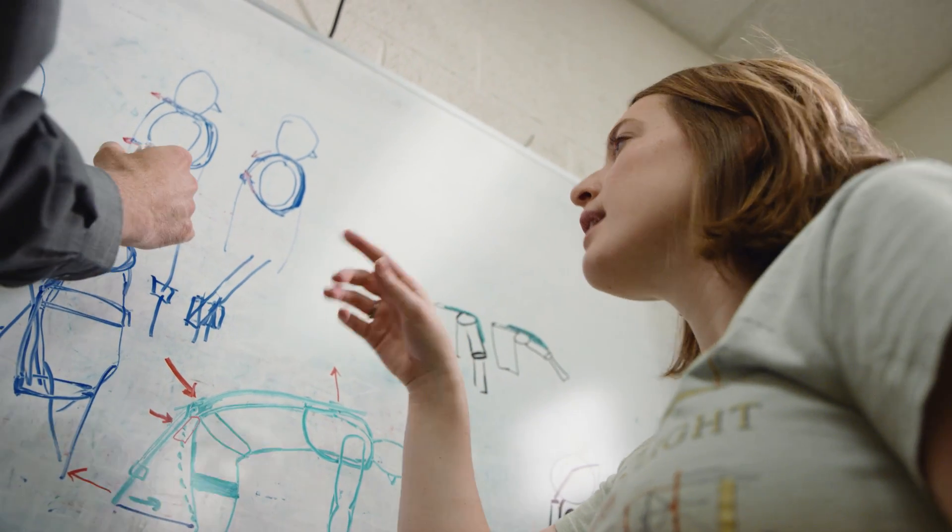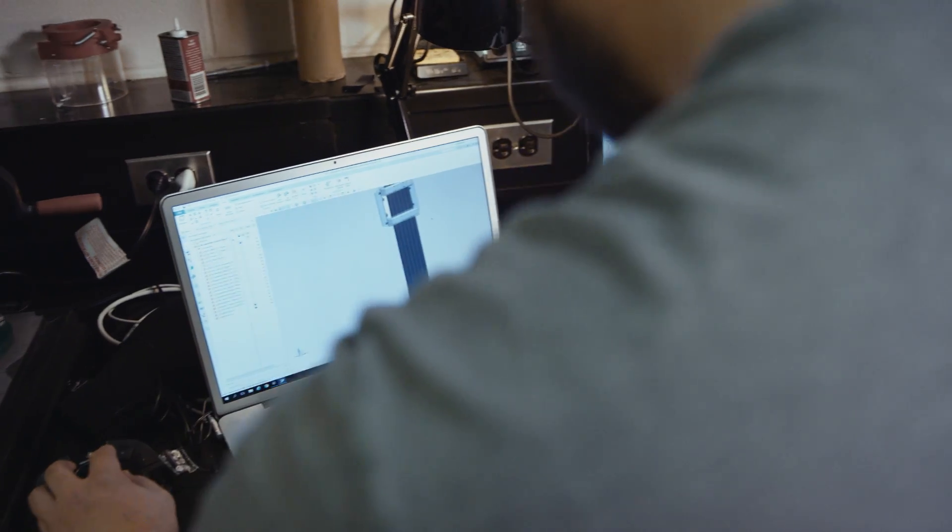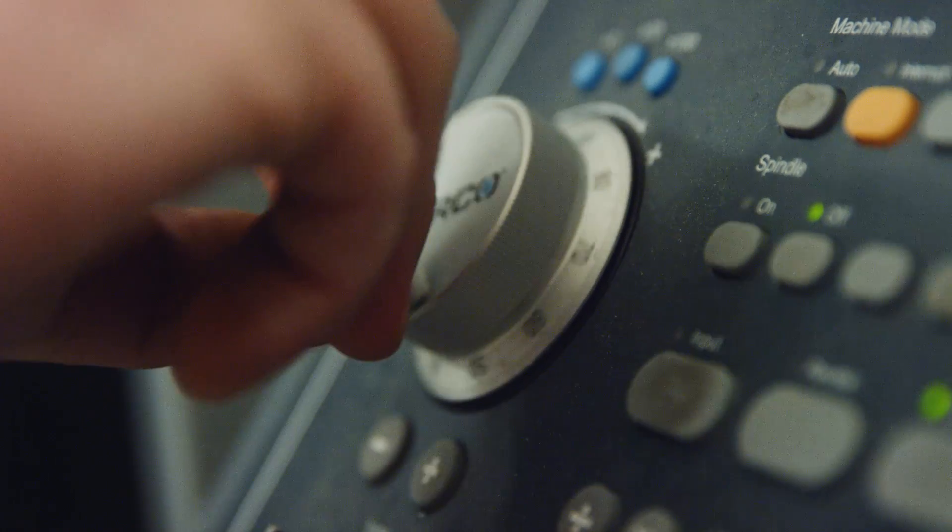The team includes four undergraduates and four graduate students. They've really taken care of calculations, need finding, prototyping, to making a refined design which we can put in the store.